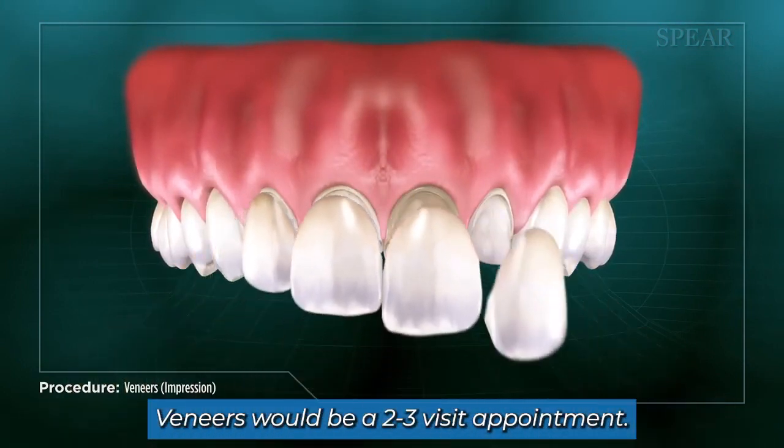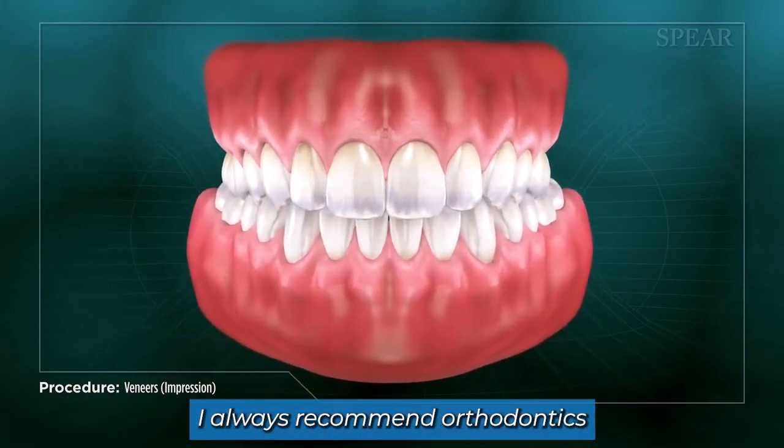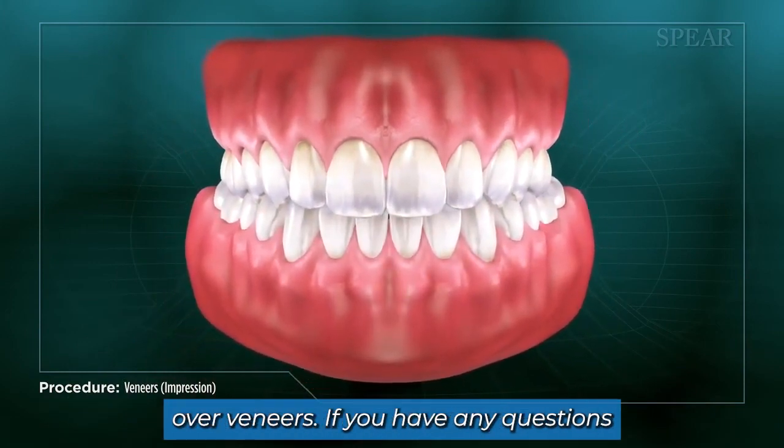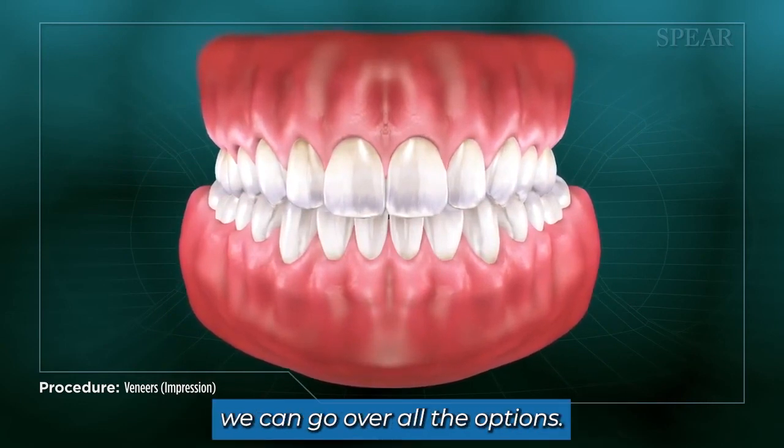Veneers would be a two to three visit appointment. If you're just looking to address slight discoloration or slight rotation, I always recommend orthodontics over veneers. If you have any questions or cosmetic concerns, we can go over all the options.